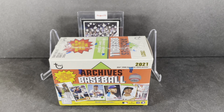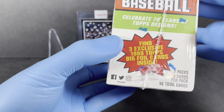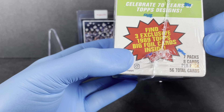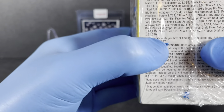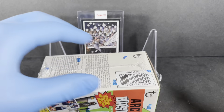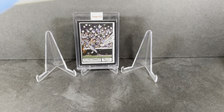Hey everyone, Card Scout here with another unboxing video. My wife went to Target tonight and found some cards — this is what intrigued me: a box of 2021 Topps Archives Baseball. We've got seven packs, eight cards per pack, total of 56 cards, with three exclusive 1989 Topps big foil cards inside.